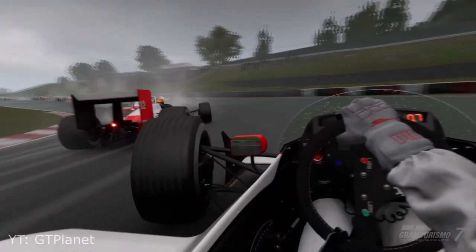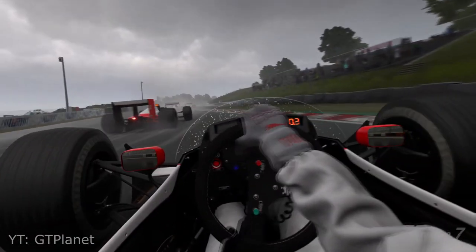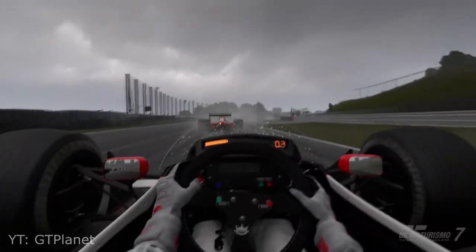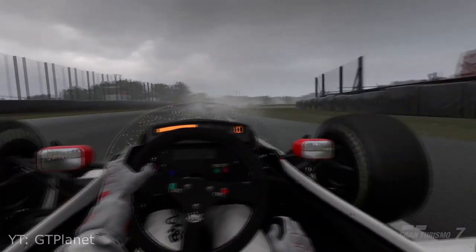Those of you who may have worried about cutbacks to get the game to run should fear not — the weather effects, the lighting, and the reflections seem to be mostly intact. It is a gorgeous looking virtual reality game.